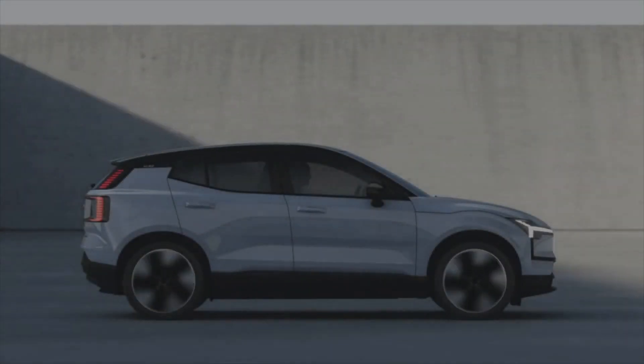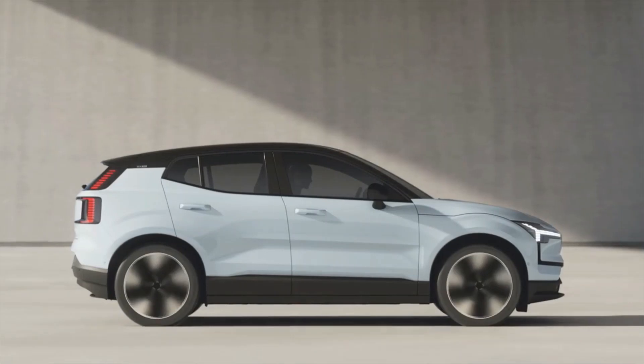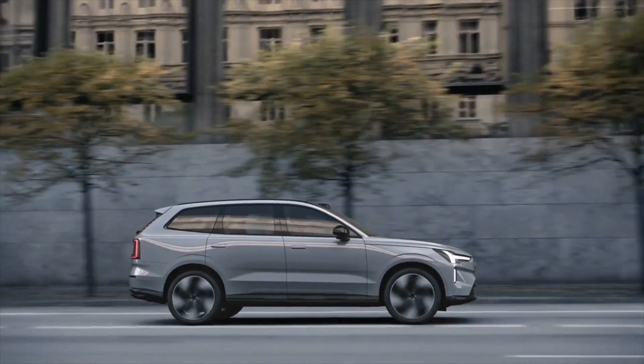And next year, Volvo will double their own EV offerings with the all-new Volvo EX30 and the all-new Volvo EX90. Both are available to order today from Lehman Volvo Cars in York and Mechanicsburg.